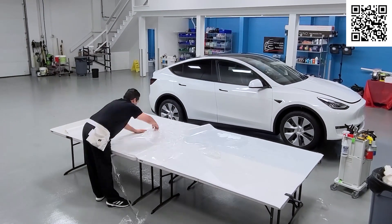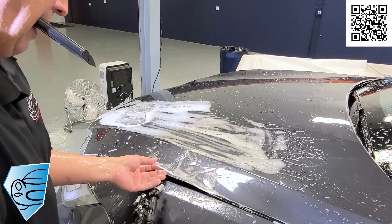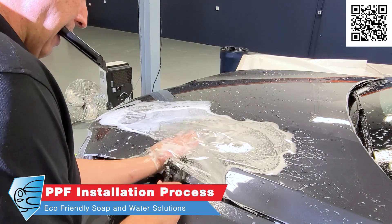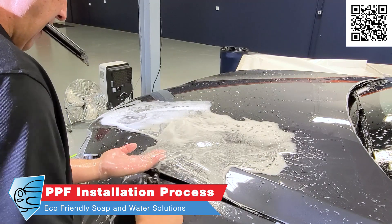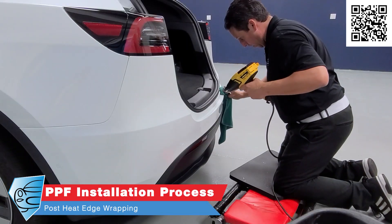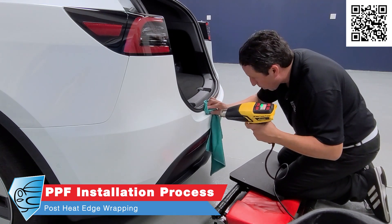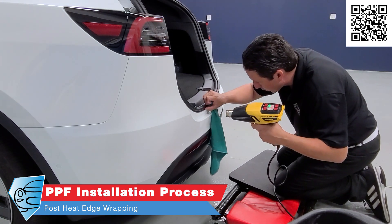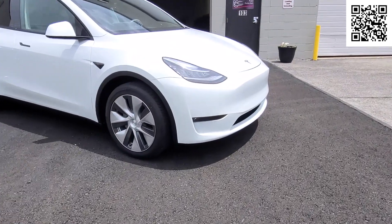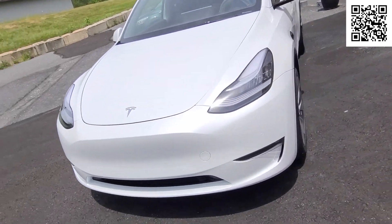We will weed the paint protection film material — taking out the pieces of film needed for your vehicle — then install the paint protection film using an environmentally friendly soap and water solution. We post-heat all the edges and wrap every edge we possibly can, which means individual pieces can be replaced in the future without redoing the whole package. We let the vehicle dry overnight and come back the following day to do a final triple or quadruple quality check.